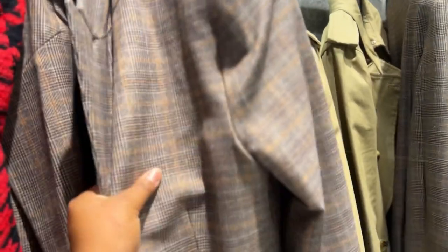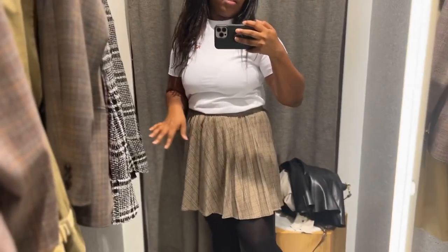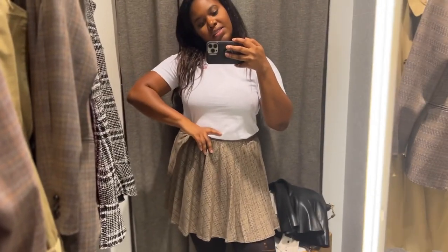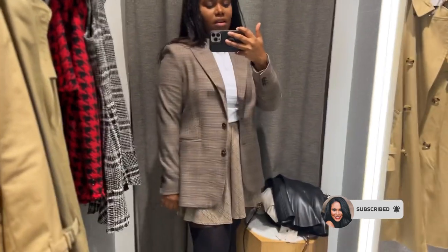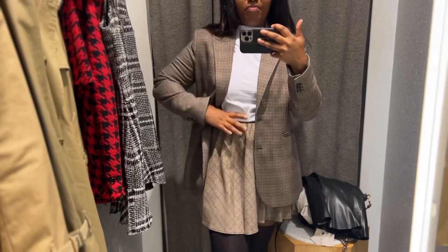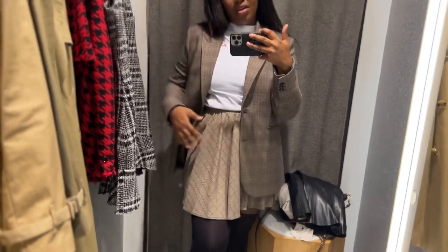I saw this blazer as well, and from the looks of it, it should match because it was even together on the shop floor. But it doesn't really match. I'm going to still pair them together just so you can see how nice this would look as a full suit. If this comes as a matching full suit, I would definitely get the blazer to go with it. I do love skirt suits — so this skirt will be coming home with me.